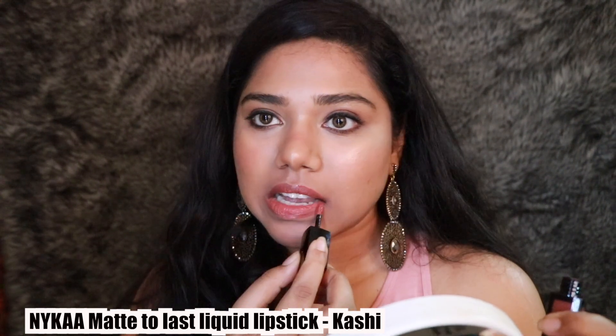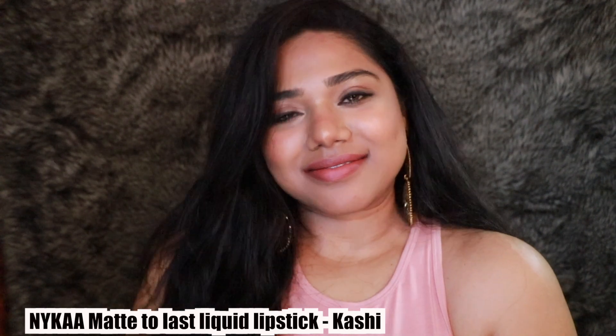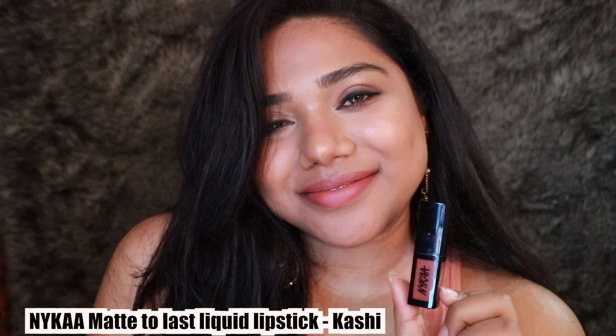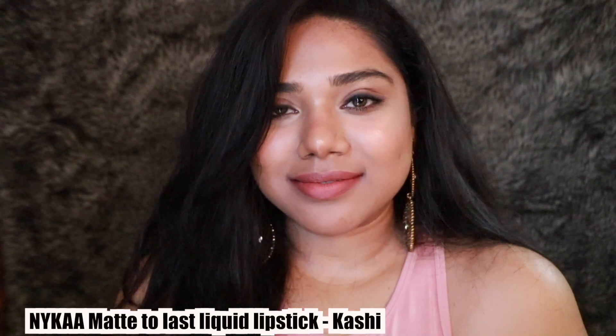The next shade is Kashi — it's a darker version of Bombay. If you have tan or duskier skin tones, this is the perfect mauvey-pink brown shade for you. As you can see, it just compliments my skin tone really well. I absolutely love this shade — it's a stunner lip color. Not many people talk about it, but if you're tan to dusky, absolutely rock this shade.